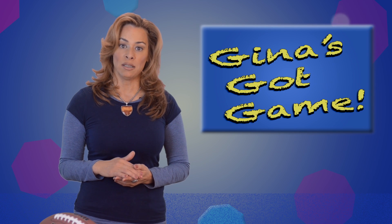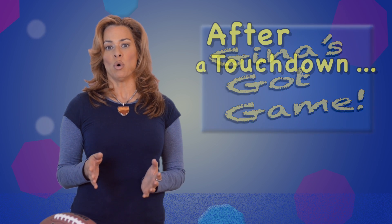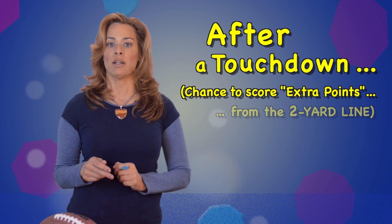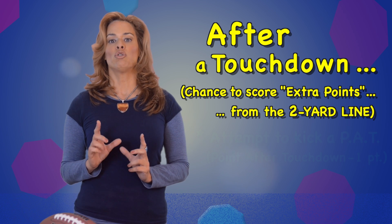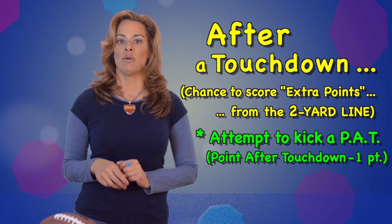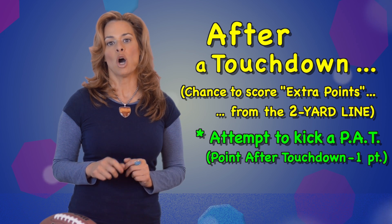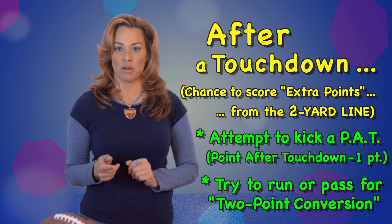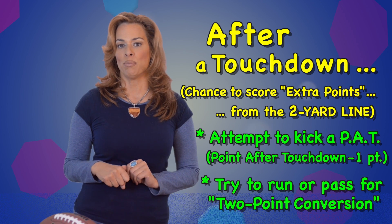Now, after a touchdown, the team is given a chance at some bonus points — they're awarded an extra play. The ball is placed on the two-yard line, and the team has a choice. They can kick the ball through the uprights for one extra point, known as a point after touchdown, or a PAT for short. Or, they can try to pass or run the ball into the end zone, a lot like a touchdown, but that's worth two points for a two-point conversion.